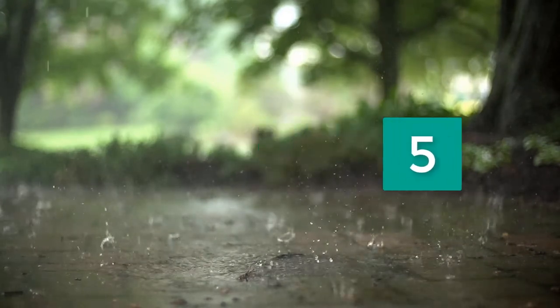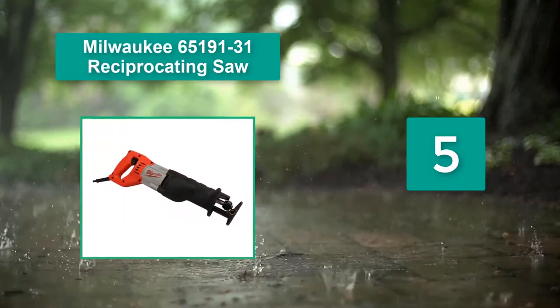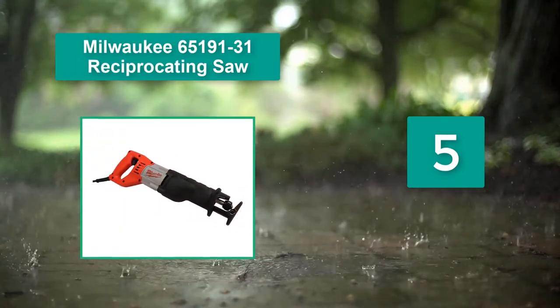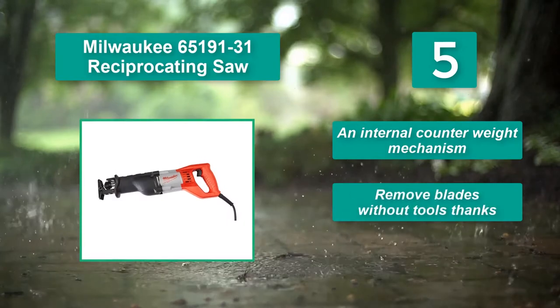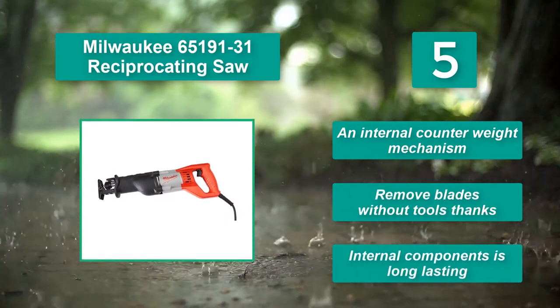Number 5: Milwaukee 65191-31 Reciprocating Saw. This device reduces wear and tear on the reciprocating saw's internal components. Main features: an internal counterweight mechanism, bladeless blade removal, and long-lasting internal components.